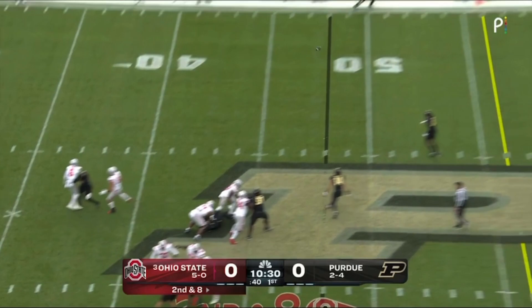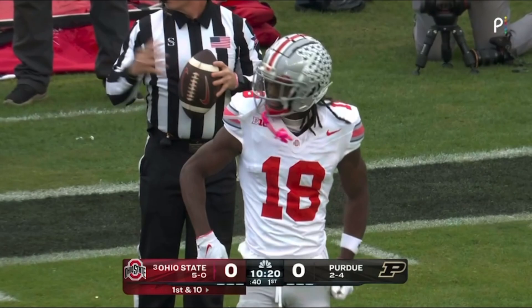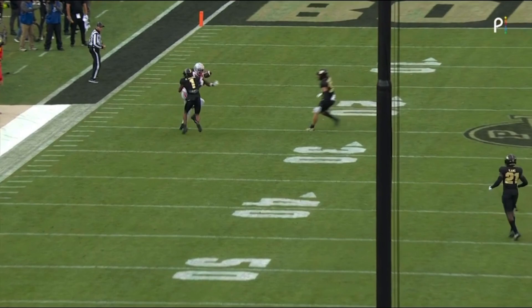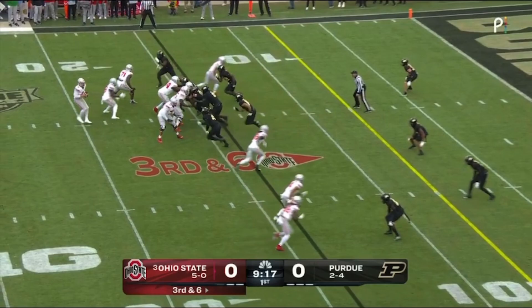Second and 8, out of the gun. McCord again, backpedaling, firing to the left sideline. Fleming fighting for it — no, it's Harrison and he's got it. Inside the red zone, to the 18 yard line, a gain of 34. You've got to like the call there by Ryan Day and the design. They've worked that out route two times in a row on the left side of the field, and Kyle McCord comes back and delivers a double move to Marvin Harrison Jr. down the field on the out and up for a huge explosive play.